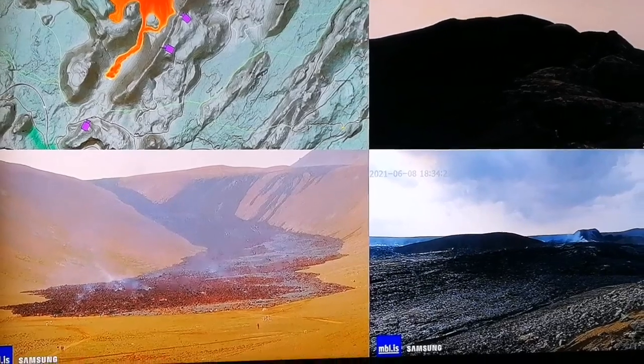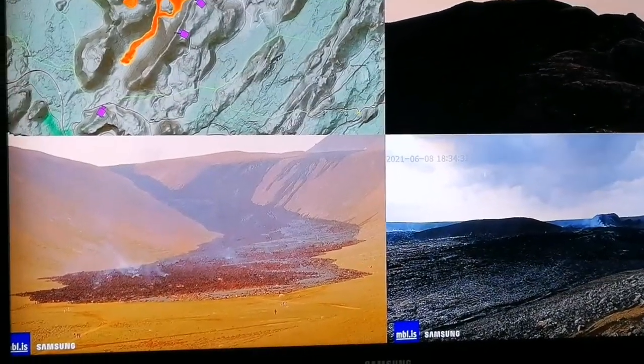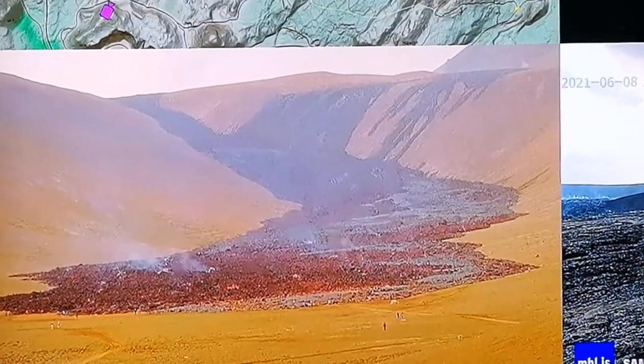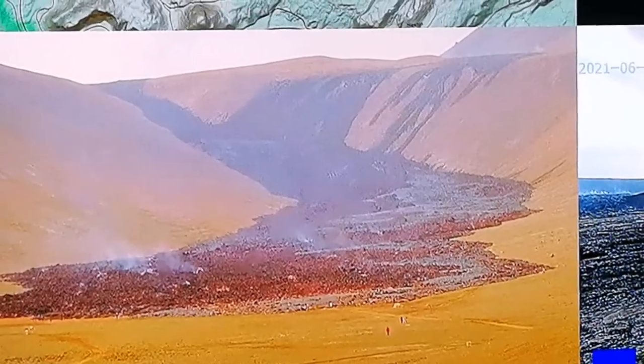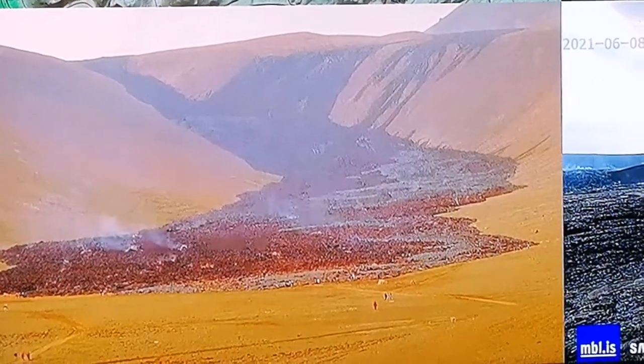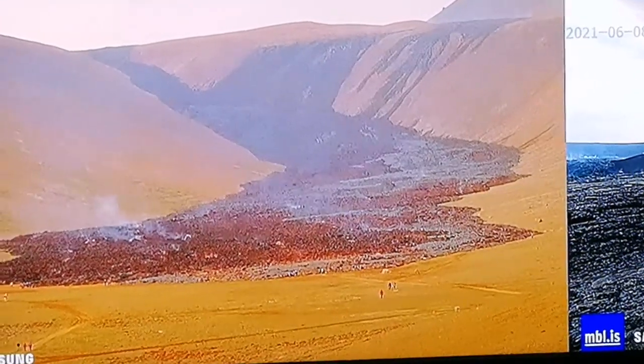This is the Iceland volcano. As you can see in the lower image, which I'm now going to zoom in on, you can see the clay pan which was there and looked beige color — it has now disappeared and is covered by the lava.